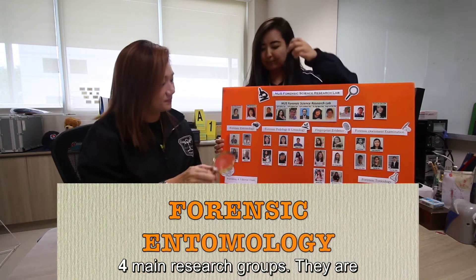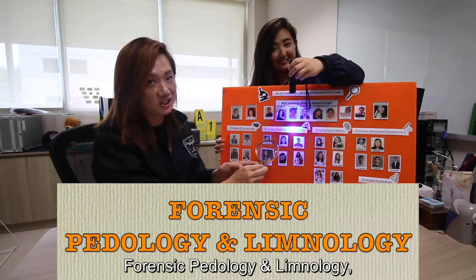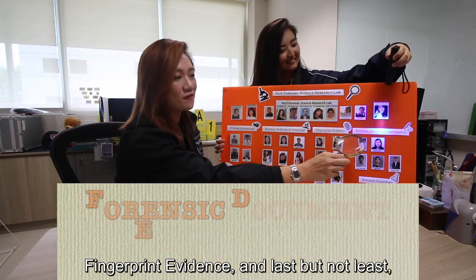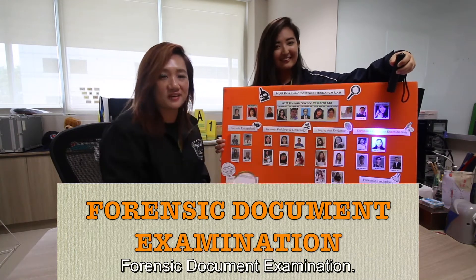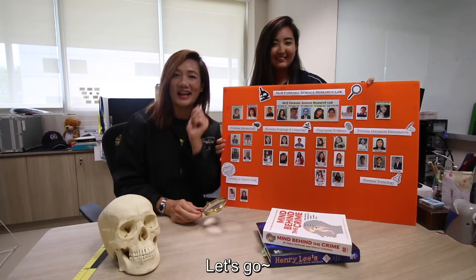They are Forensic Entomology, Forensic Pedology and Limnology, Single Print Evidence, and last but not least, Forensic Document Examination. Do you want to see what our students are up to? Let's go!